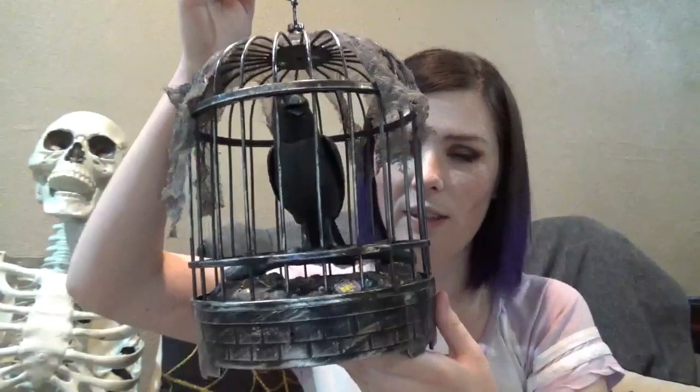And then we have this — it's a new one I got this year from At Home. Its eyes just glow. The tag's still on it, it's brand new. It's a little raven in a cage and he's pretty annoying so I'm not going to turn him on.